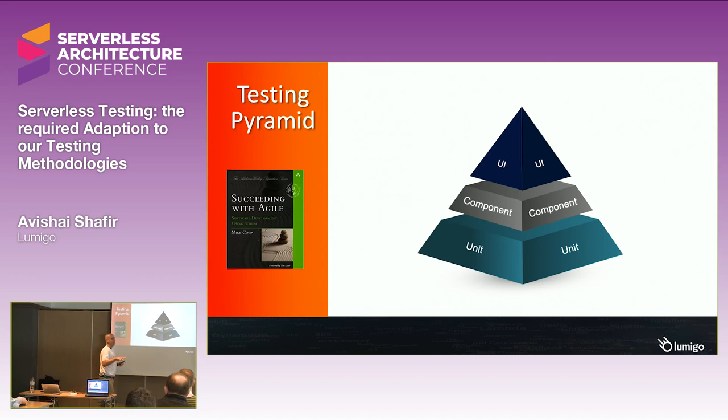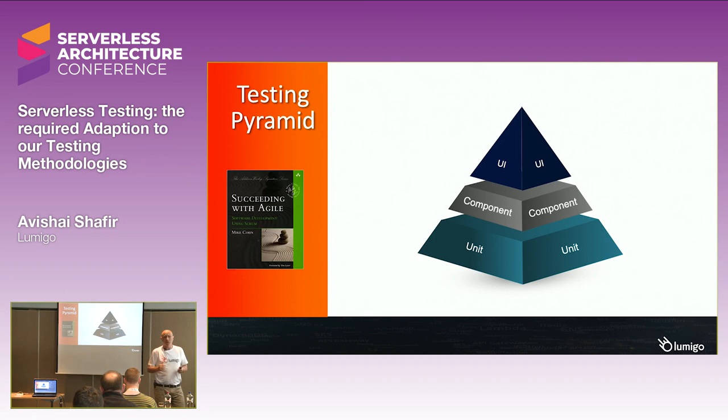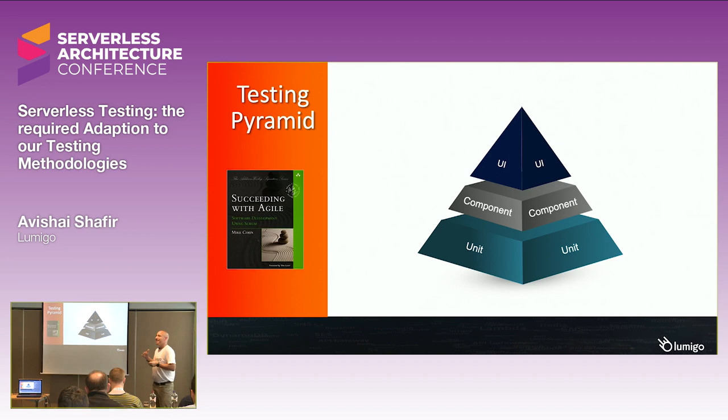I want to start with something very basic when we are thinking about testing, and this is the testing pyramid. It was first introduced by Mark Cohen in his book many years ago. He said that when we are developing things, we have different levels of testing. We have unit testing that we do at the smallest level. We have component testing — sometimes it's integration, sometimes it's API, different kinds of things. At the end of the day, it's how different parts of our application are talking or working with each other.